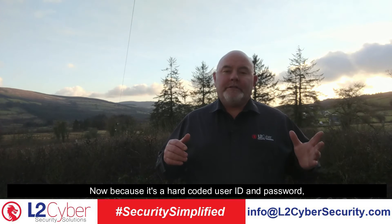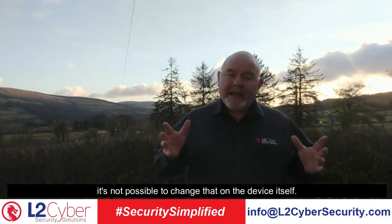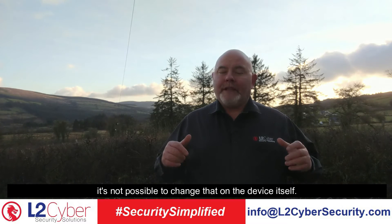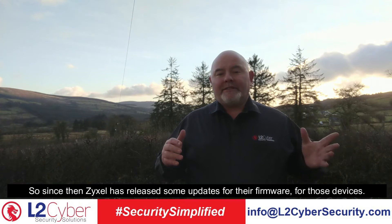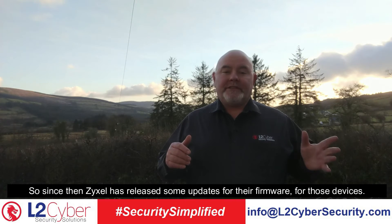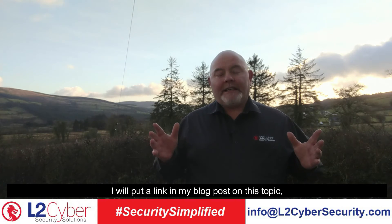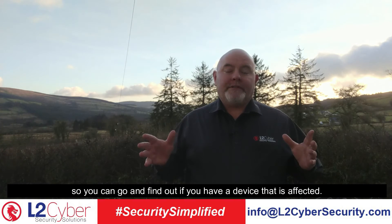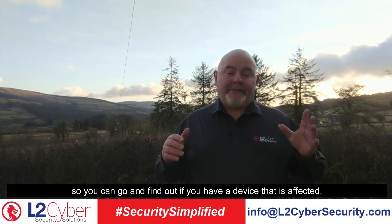Because it's a hard-coded user ID and password, it's not possible to change that on the device itself. Since then, Zyxel have released some firmware updates for those devices. I will put a link in my blog post on this topic so you can go and find out if you have a device that is affected.